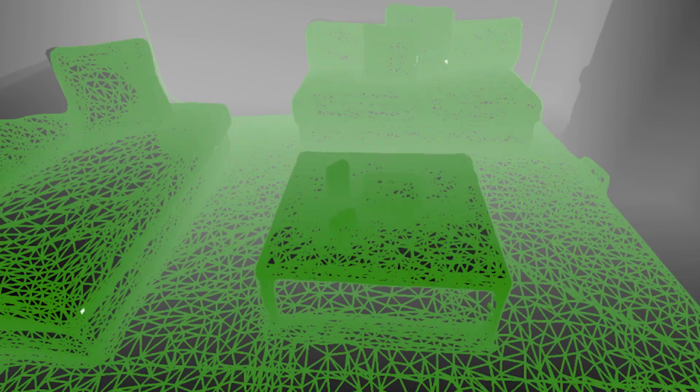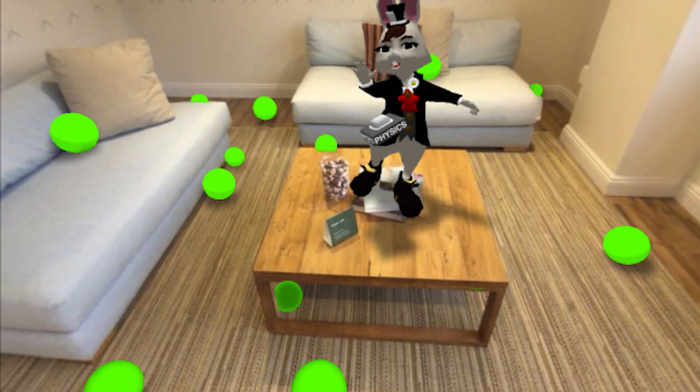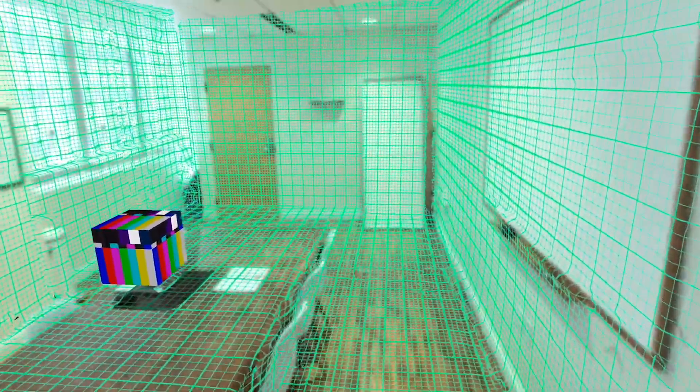To make all of this possible on the iPhone, we had to create a completely new software engine for mobile mixed reality. We call it Bridge Engine. We engineered Bridge Engine from the ground up to run in real-time, completely on-device, with no external processing.